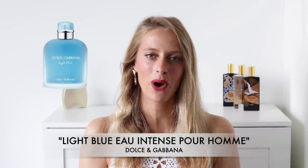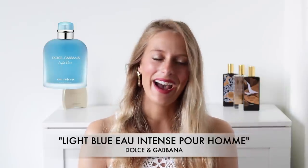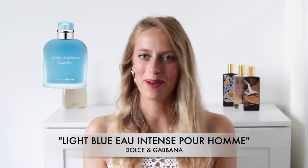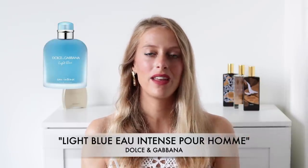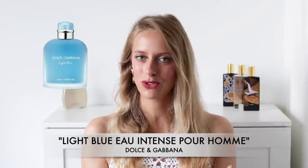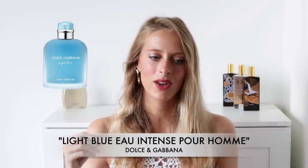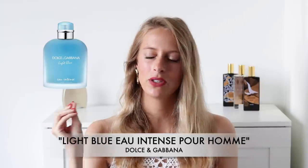The second fragrance is Light Blue Eau Intense Pour Hommes by Dolce & Gabbana, and I'm a little late to the party but this fragrance is a classic for summer. I do prefer the Eau de Parfum over the original Eau de Toilette, and the reason is that the Eau de Parfum has a really addictive quality compared to the Eau de Toilette.